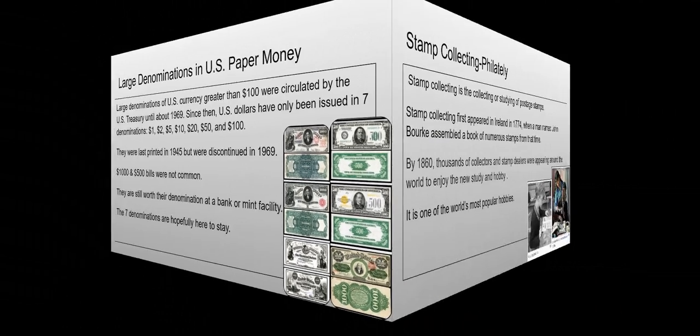On to the main article — it's about large denominations of US paper money. Large denominations greater than 100 dollars were circulated by the US Treasury until about 1969, so not too long ago did they stop using them. Since then, US dollars have only been issued in seven denominations: one, two, five, ten, twenty, fifty, and one hundred dollars.